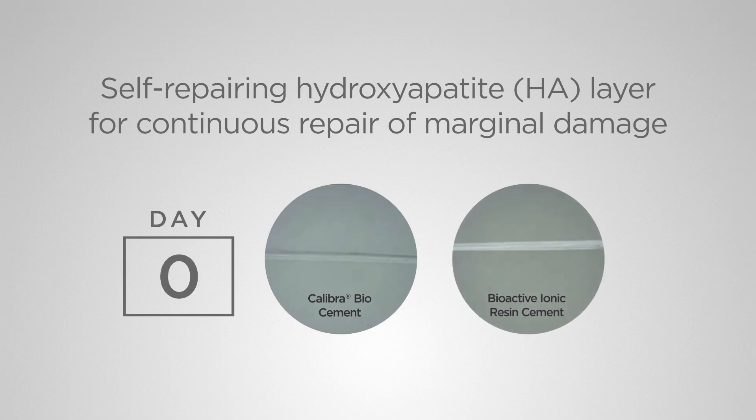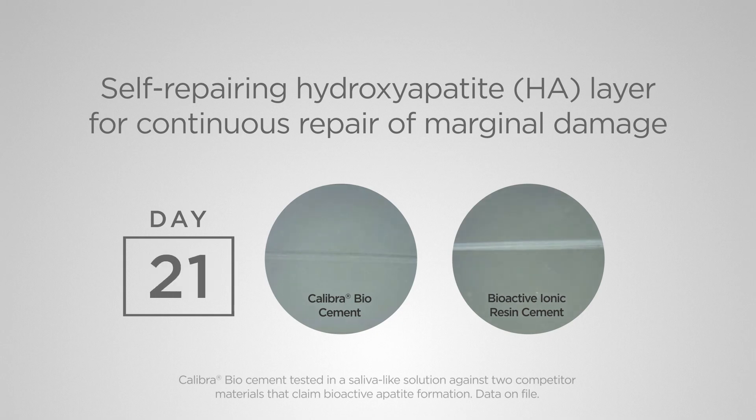In this demonstration, Calibra Bio is in contact with a solution containing phosphate, similar to saliva. Its bioactive properties cause hydroxyapatite to form, seamlessly filling the scratched surface.